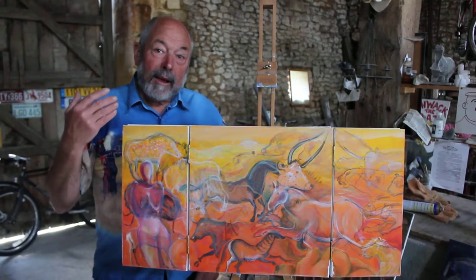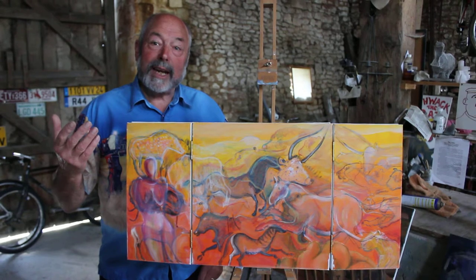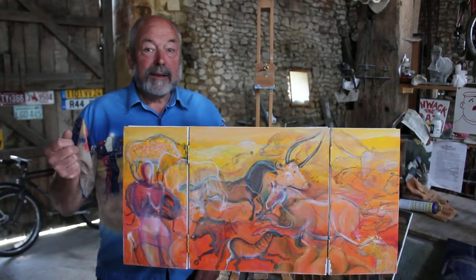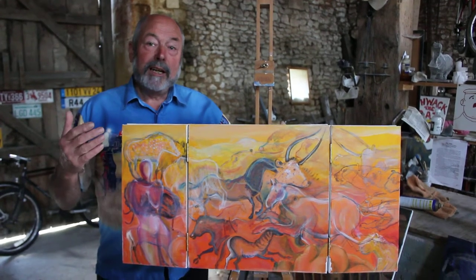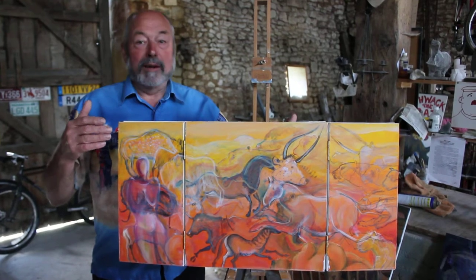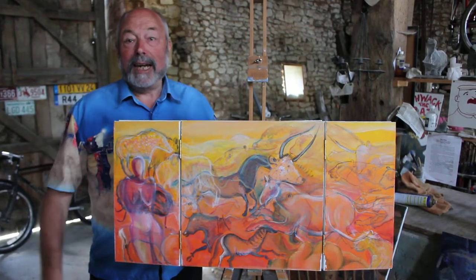They're like Chinese horses, like the classic Chinese horses of antiquity. So it's a mishmash to excite the eye and show what excites me about the cave painting.